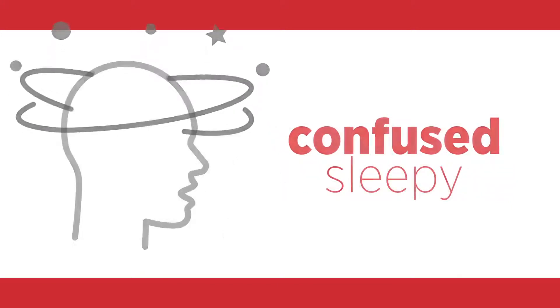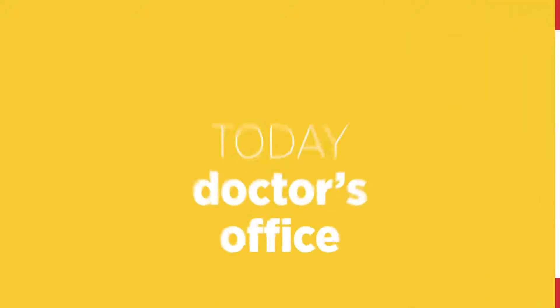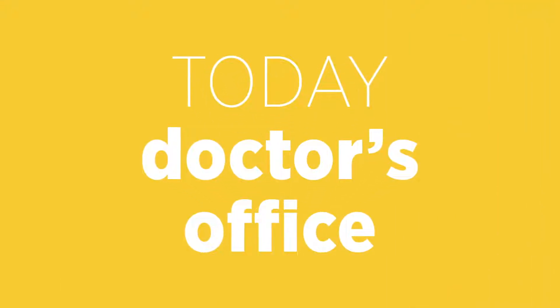You feel confused or sleepy, or your nails or lips are turning blue or gray. The yellow zone means you need to take action today by calling your doctor's office.